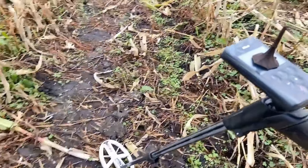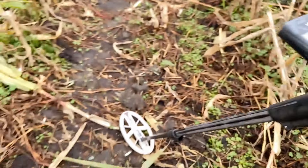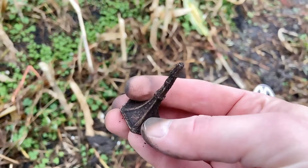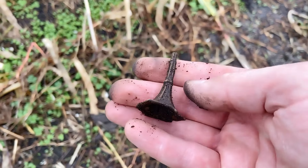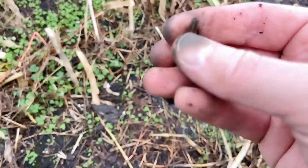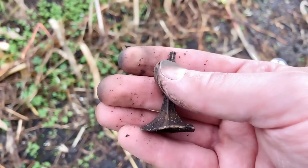For one second I thought I had a seal matrix. It's made out of lead and I think it was a toy or something, back in the days. I think it's broken here.